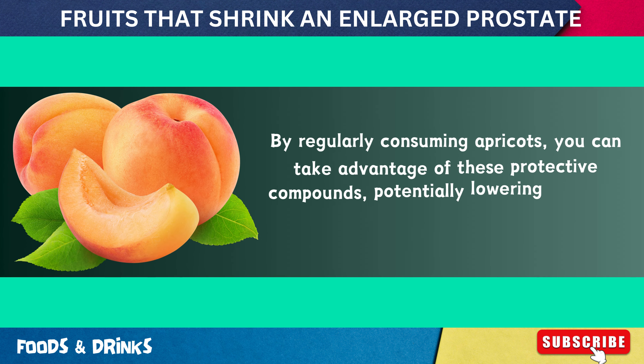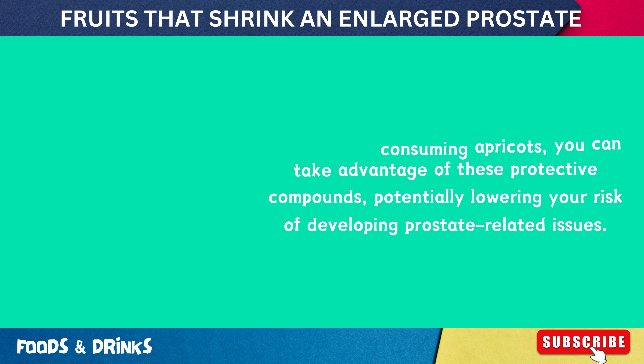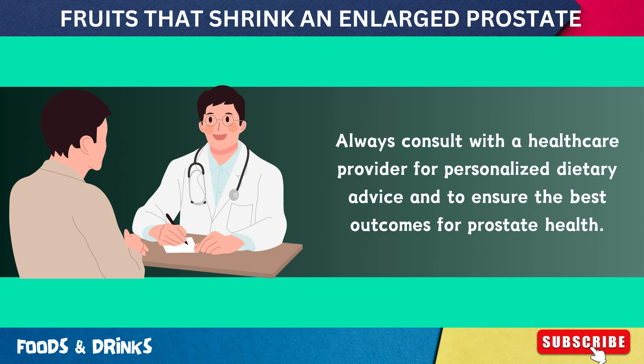By regularly consuming apricots, you can take advantage of these protective compounds, potentially lowering your risk of developing prostate-related issues. Always consult with a healthcare provider for personalized dietary advice and to ensure the best outcomes for prostate health.